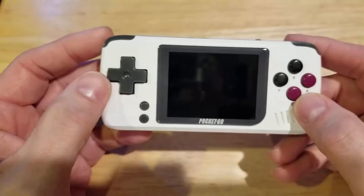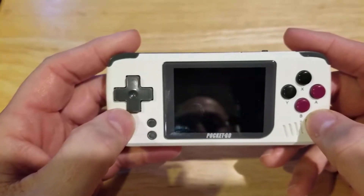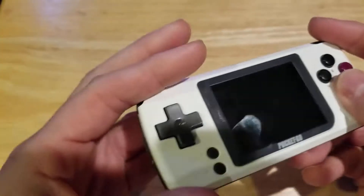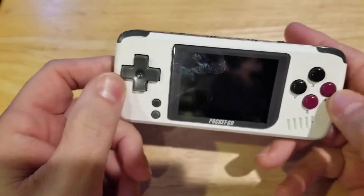The RG350 — I know people are like, 'Oh, it plays these games, it's great, you have these controls.' I didn't find it very comfortable on there either. I just really think it's a lot easier to have the PlayStation 1 controls on there.